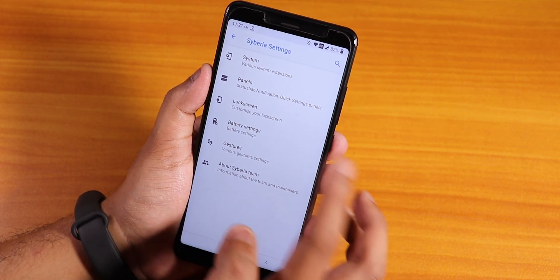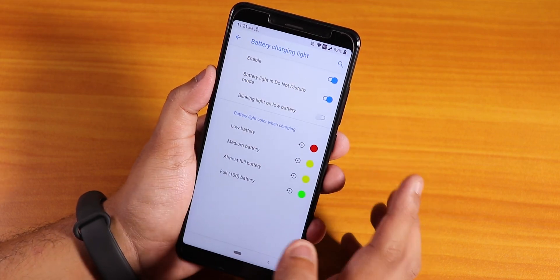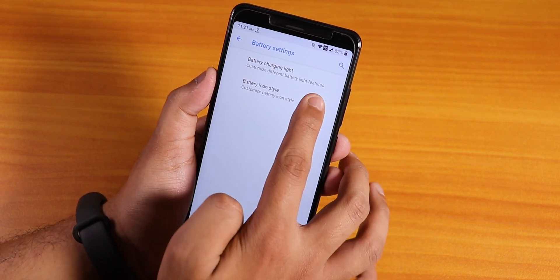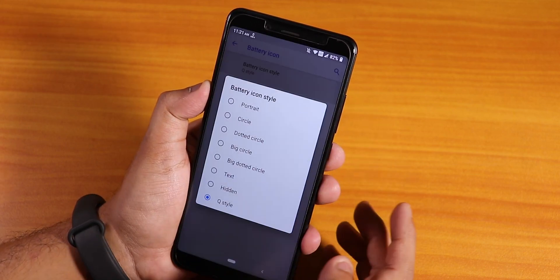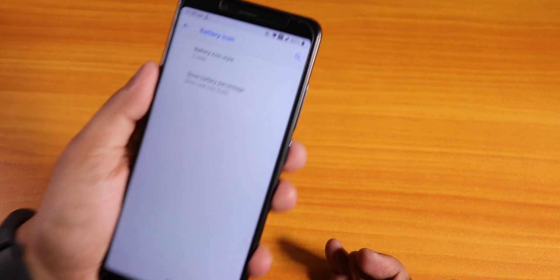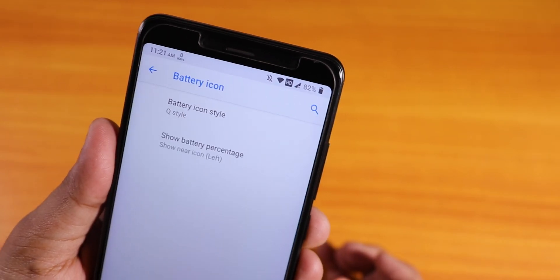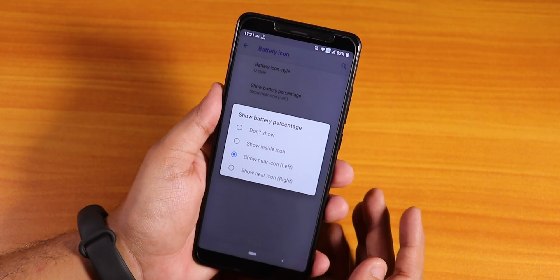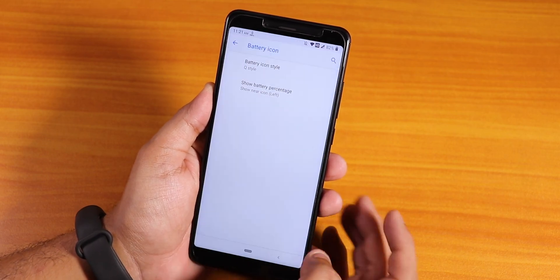In battery settings, the battery charging light is there - you can enable the battery light or the notification LED. In the battery icon section, we have the Android Q style battery icon. You can also change the percentage position to the left or right.